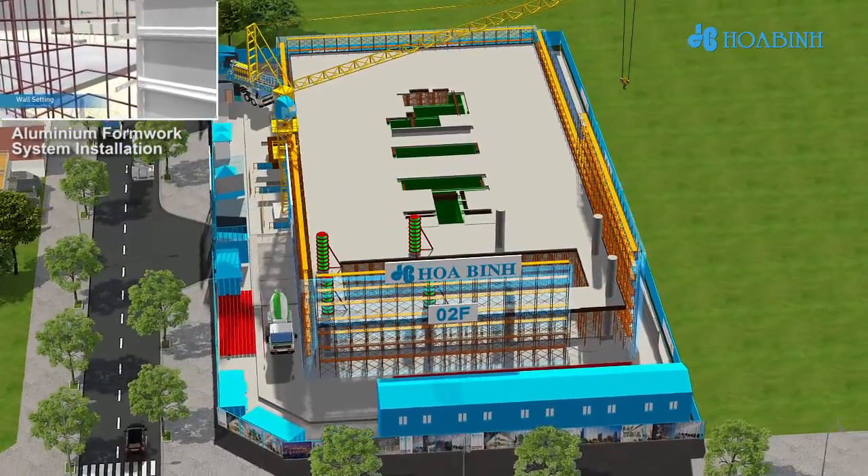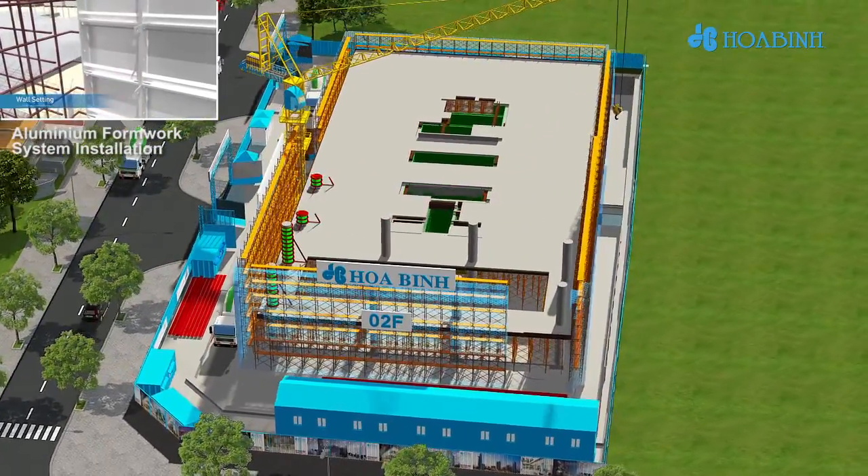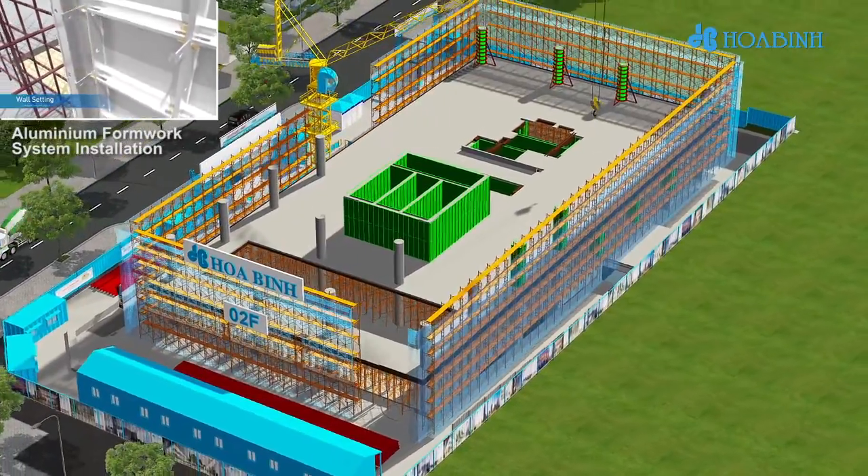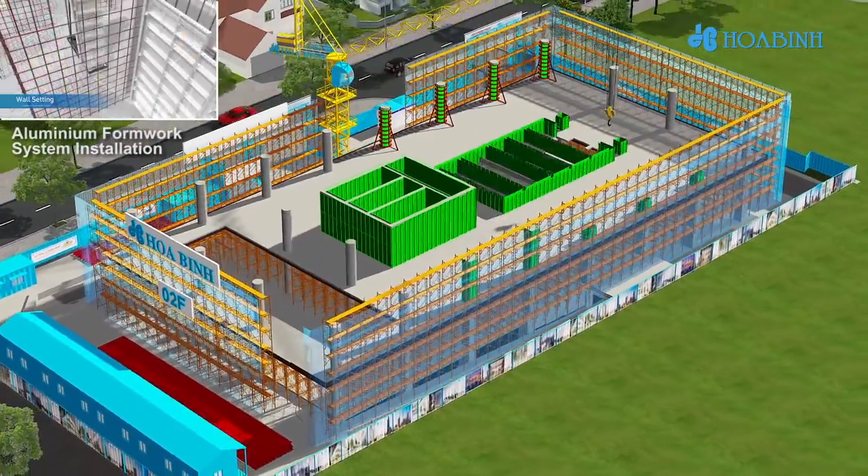Construction sequence starts from Zone 1 to Zone 2, and concrete is cast two days apart. When concrete meets the allowed tension, Huaben will carry out cable tensioning and mortar pump to finish.